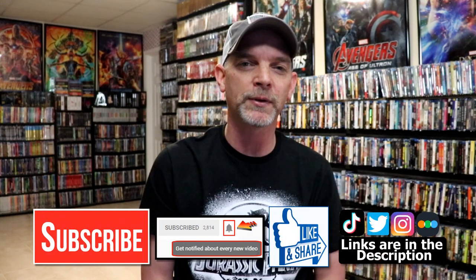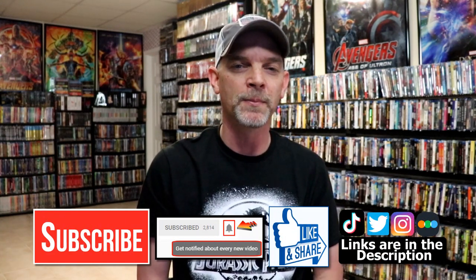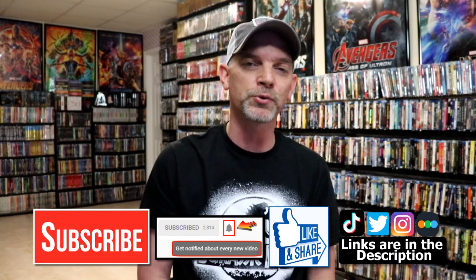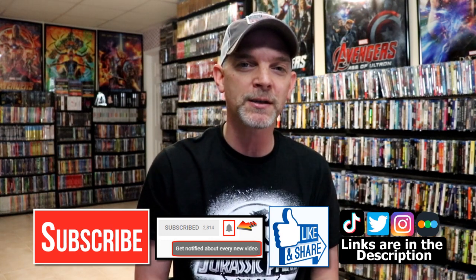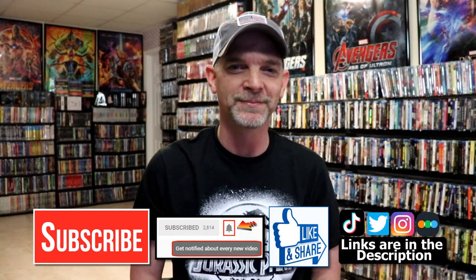Thank you very much for taking the time to watch. If you liked what you saw today please give it a thumbs up and share the video. If you haven't subscribed to my channel I'd really appreciate it if you would subscribe — and if you do subscribe, please remember to hit that notification bell so you can be notified every time I upload a new video. You can find me on Instagram, TikTok, and Twitter. If you'd like to find out what I've been watching, you can find me on Letterboxd. All those links are down below — thanks again for watching and we'll see you next time.